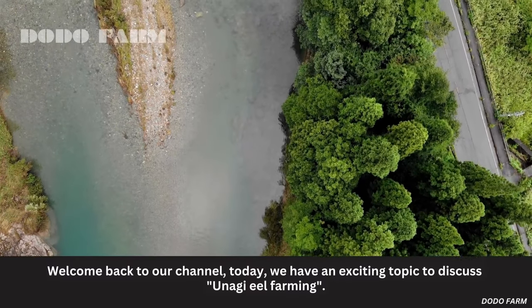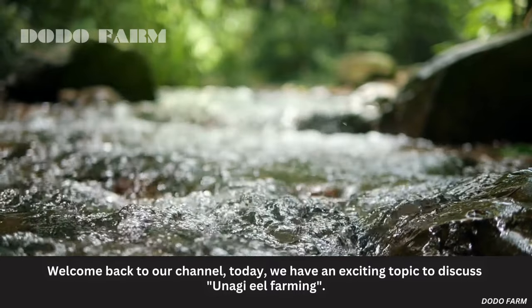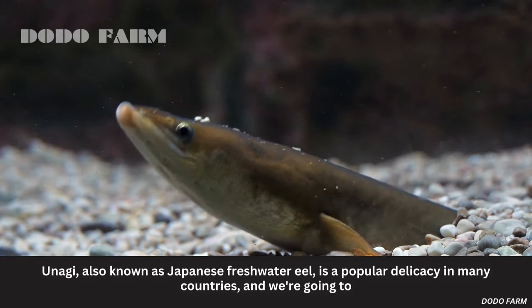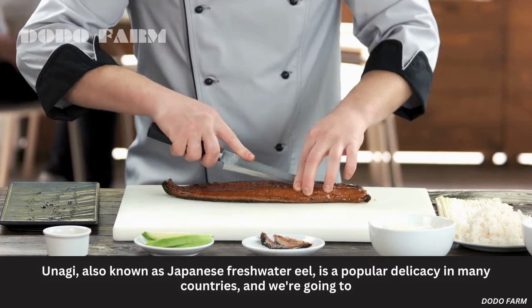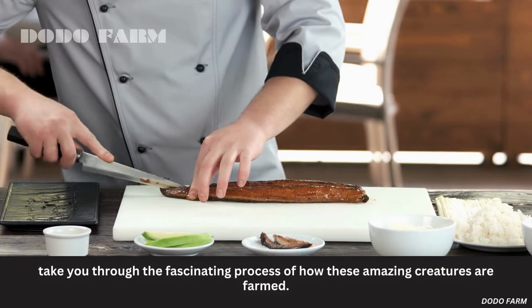Welcome back to our channel. Today, we have an exciting topic to discuss: Anagi eel farming. Anagi, also known as Japanese freshwater eel, is a popular delicacy in many countries, and we're going to take you through the fascinating process of how these amazing creatures are farmed.